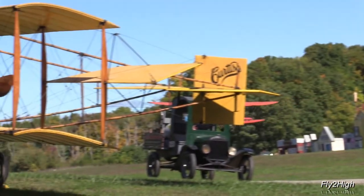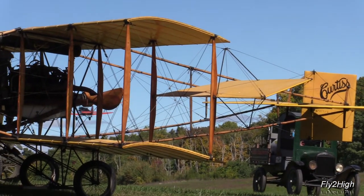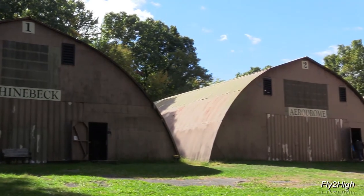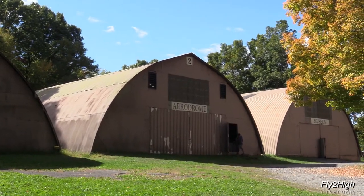There they go — another four passengers going on a once-in-a-lifetime ride. I'm going to start with a stroll through the aerodrome's museum hangars to see what sort of relics are hiding inside.